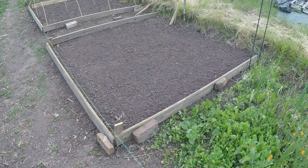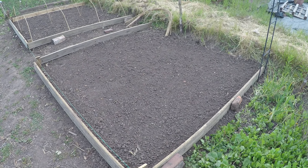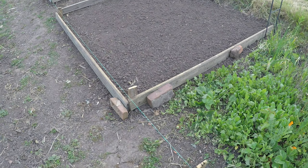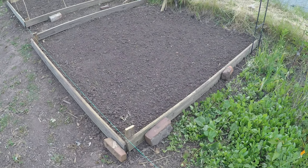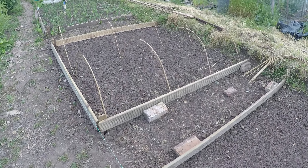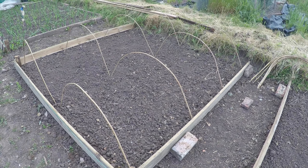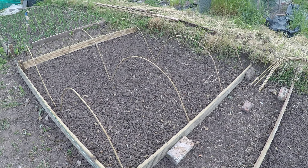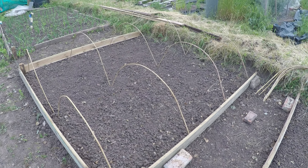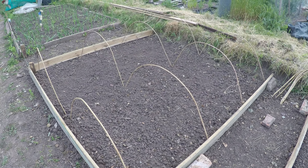It'll look like these beds here. This is the bed that the sweet corn is going in - the boards are just there to give me a rough outline. I've got another one done here ready for my brassicas: there's some cauliflower, broccoli, and purple sprouting broccoli ready to go. It's still a bit cold at night but they will be going in.